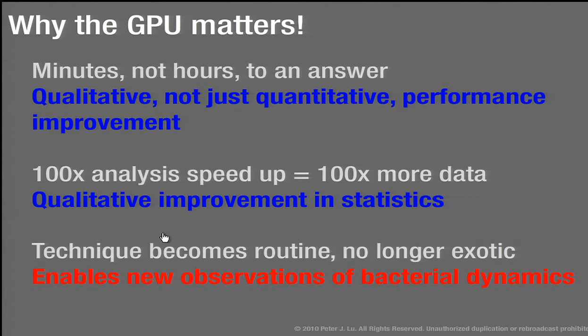Why does a GPU matter here? We're taking minutes, not hours, to get results from these particles or from bacteria. The bacteria don't live forever — you can only do these experiments for a couple of hours before they run out of food and die, so it's useful to get feedback quickly. A 100x analysis speedup equals 100 times more data analyzed in a given time, and because a lot of what we're doing relies on statistics, that makes a big difference. We can take sequences of many thousands of images, getting really beautiful correlations and picking out differences like the velocity distribution.